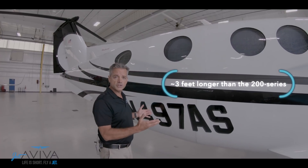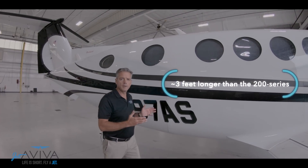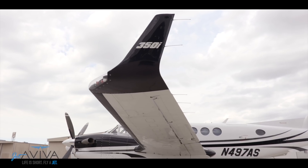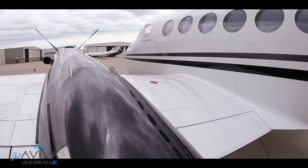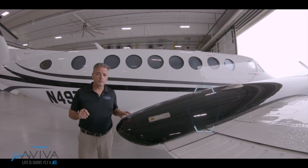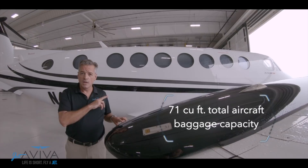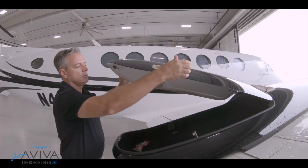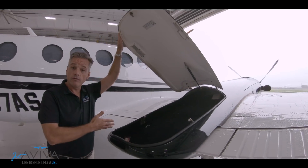We're going to start our walk-around here at the fuselage. You may notice that the King Air 350 has been stretched almost three feet. We'll talk about that more when we get inside and why that's important to you. The King Air 350 has ample and accessible storage space inside the fuselage, but if you need a little more, it also comes equipped with wing lockers, perfect for golf clubs or skis.